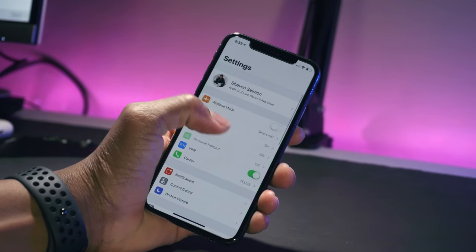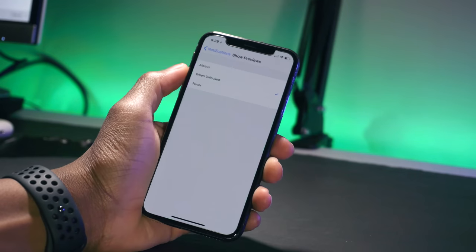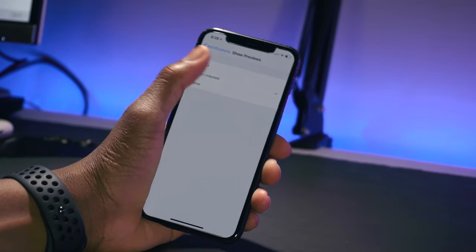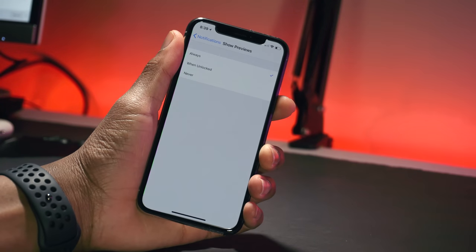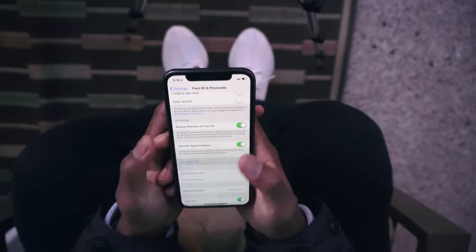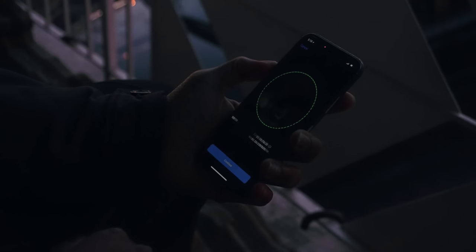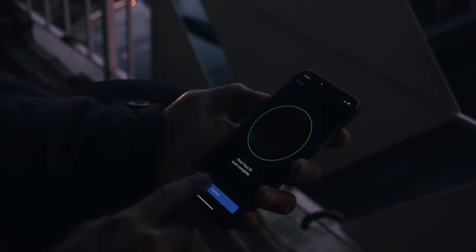If you don't look at the alarm it starts to get loud again. Of course, if you're not a fan of the notification preview feature, you can change it by going to Settings > Notifications > Show Previews and switching from 'When Unlocked' to 'Always.' Setting up Face ID is super easy — a circle appears around your face and you awkwardly move your head in a circular motion until the green lines fill out.